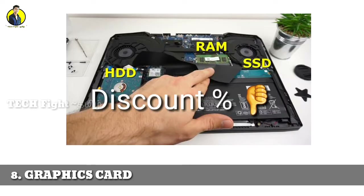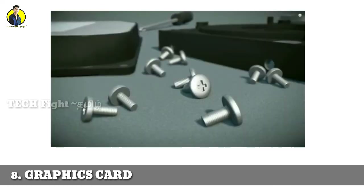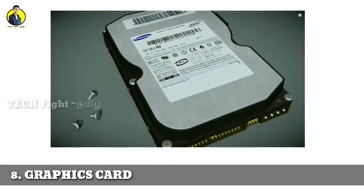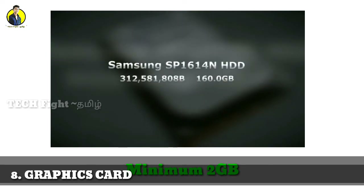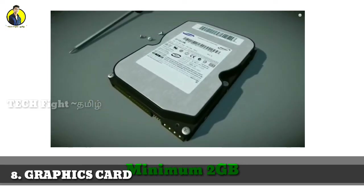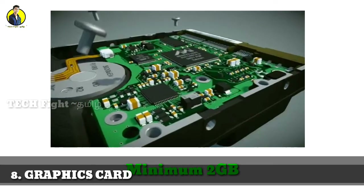If you want to do video editing, animation, and gaming, a graphics card is essential for high-definition tasks. Main graphics card brands include AMD Radeon, Nvidia, MSI, and Zotac — mostly Nvidia, MSI, and AMD are most useful. The minimum graphics card is 2GB. There are two types of graphics cards: Dedicated and Integrated. For high-definition gaming or editing, a Dedicated graphics card is recommended.